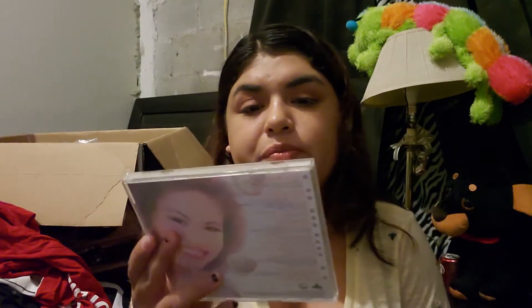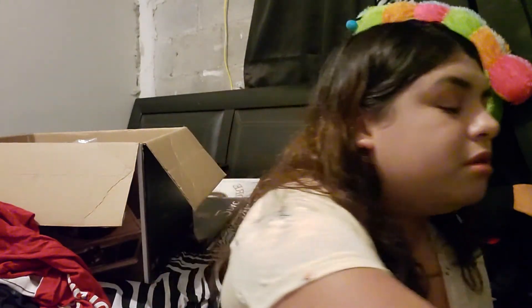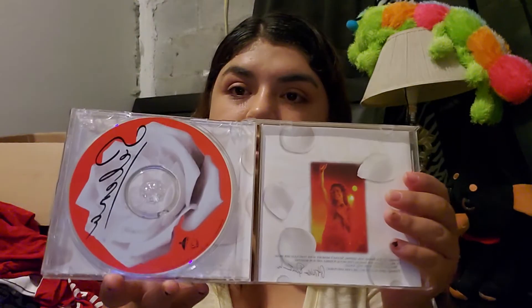These are CDs I recently got. This one I got from Walmart — this is the '10 Greatest Picks of Selena.' Next is this one I also got from Mercari — this is the original motion picture soundtrack. It's really pretty.